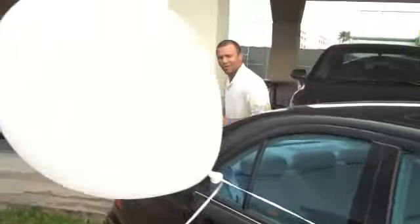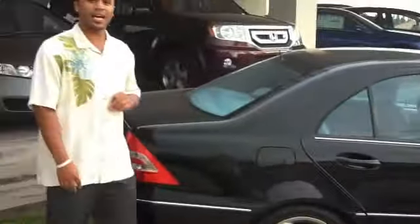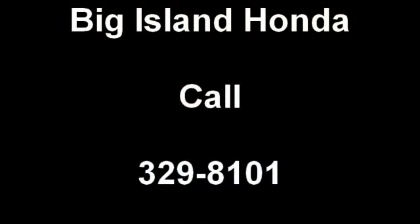I'm telling you, guys — there's no other place you can find a Mercedes-Benz this cheap. You want to get a Civic? You want to get an Accord? Why not get a Mercedes-Benz for the same price? Driving luxury all week long. Come on down, check us out. Stan the Honda man. Big Island Honda, 329-8101. Come on down and check us out. See you next time.